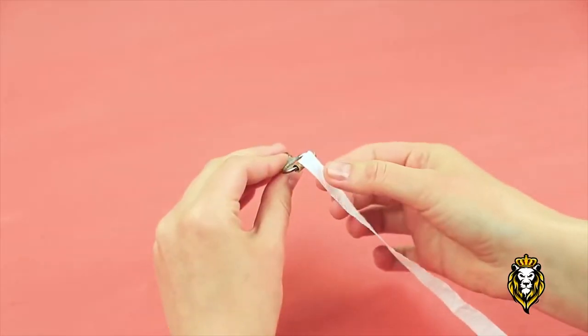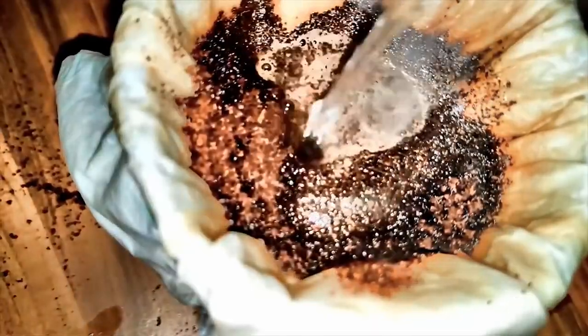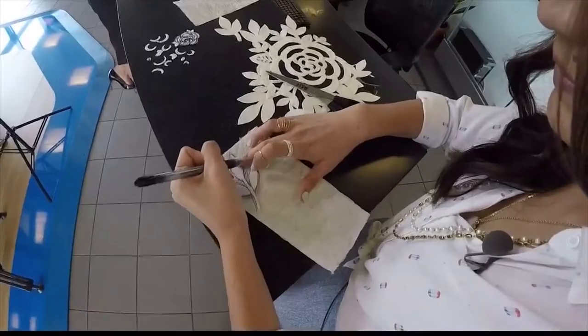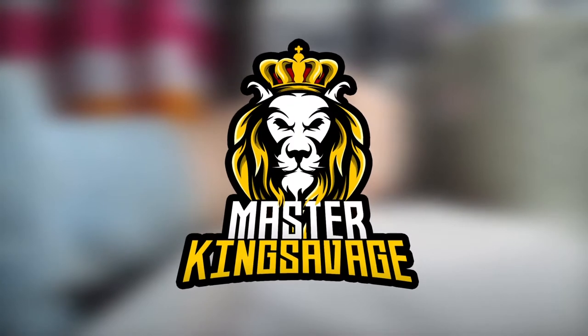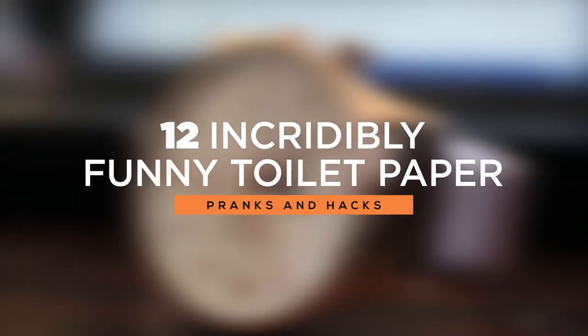Hopefully we all know the obvious use of toilet paper, but it actually has quite a few other uses. Sounds funny, right? Have you used them in any way besides its regular purpose? Well, you should. Welcome to Master King Savage. In this video, you're going to find out about 12 incredibly funny toilet paper pranks and hacks.